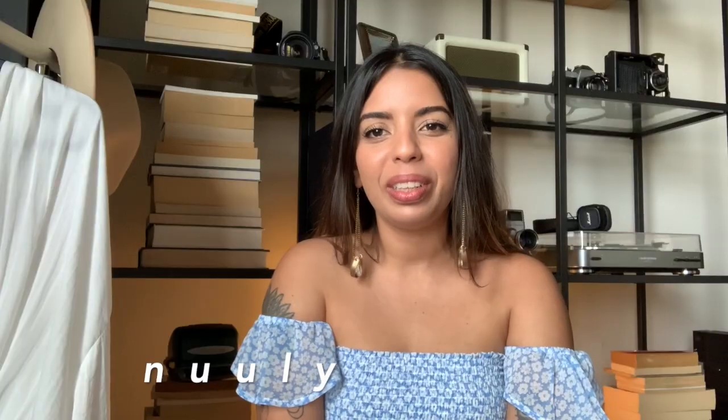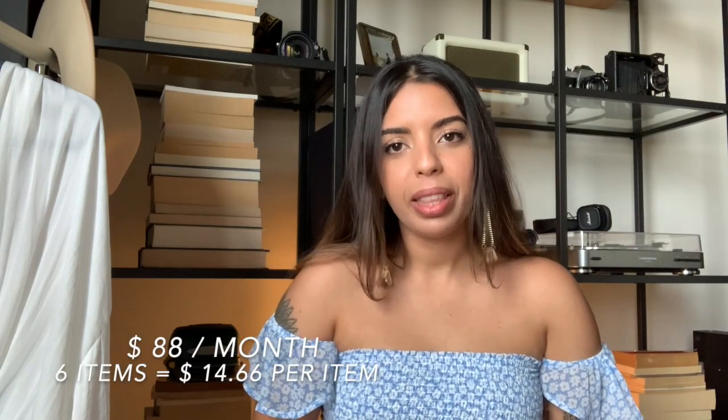Today I'm here to share with you guys about a service that I've been using for a little over four or five months. It's a clothing rental subscription called Nuuly. Nuuly is owned by Urban, which is the company that owns Urban Outfitters, Free People, and Anthropologie. That means you get to rent items from those brands plus a hundred other labels that those brands usually carry in their stores.